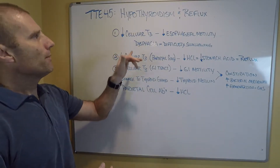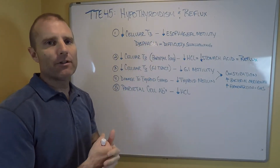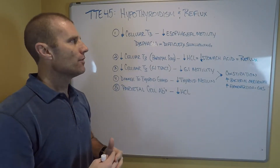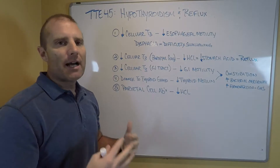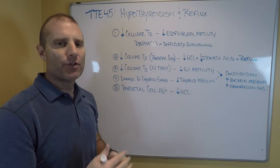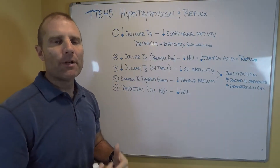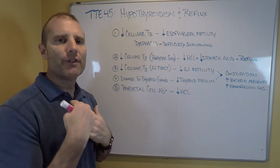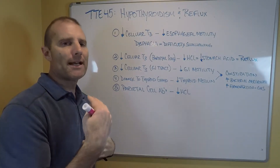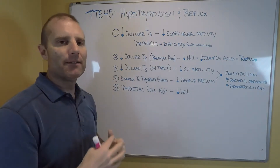One of the mechanisms that can be associated with reflux is that when there's decreased T3 at the cellular level of the esophageal cells — the cells that line the esophagus — we can have decreased esophageal motility. That means it makes it harder to swallow. When you have difficulty swallowing, we call that dysphagia. It can also impact the lower esophageal sphincter, the sphincter that separates the esophagus from the stomach, and that can allow more stomach acid to get up into the esophagus.